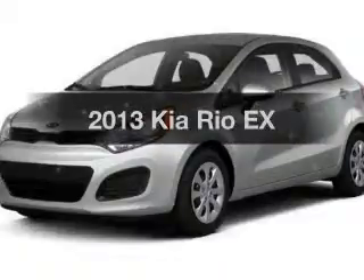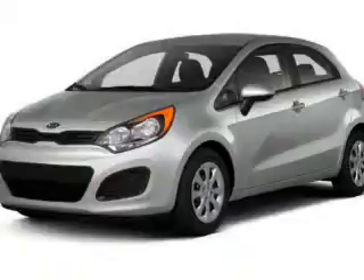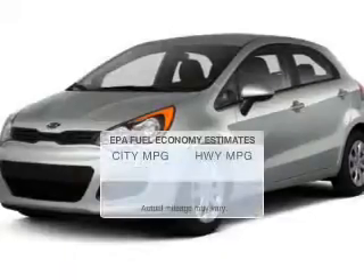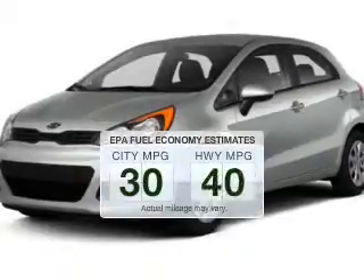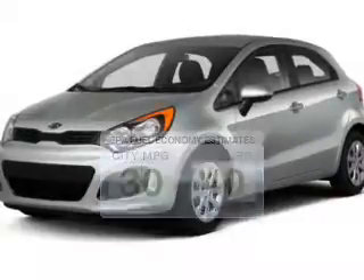Imagine yourself in this 2013 Kia Brio. If you're looking for a first-rate auto, this one could be yours today. Low emissions and the good fuel economy offered in this vehicle are important to you and to the environment.